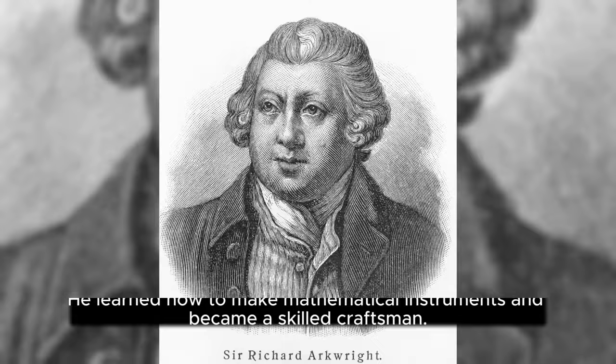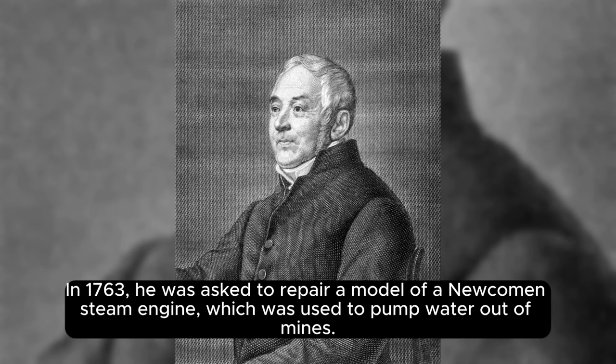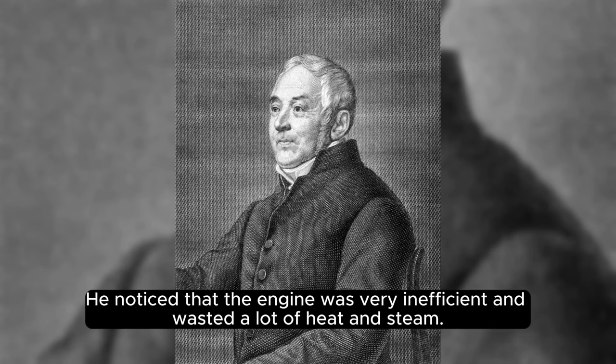In 1763, he was asked to repair a model of a Newcomen steam engine, which was used to pump water out of mines. He noticed that the engine was very inefficient and wasted a lot of heat and steam.